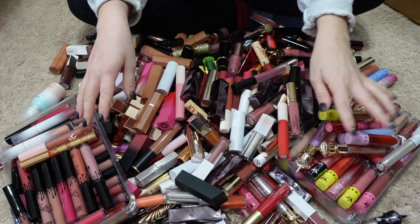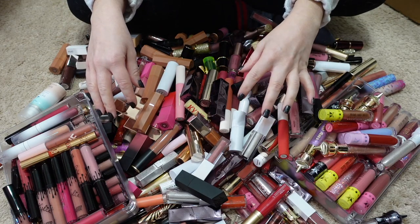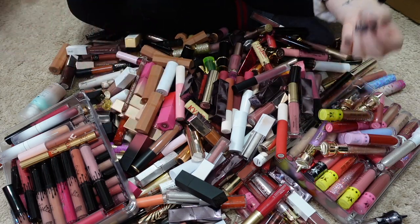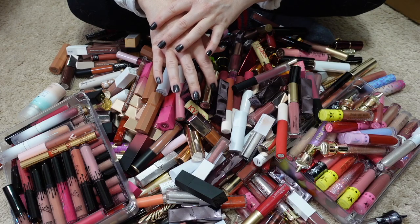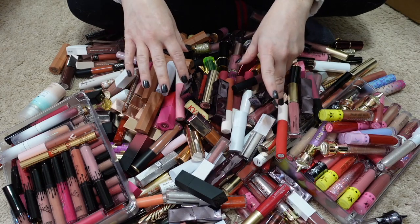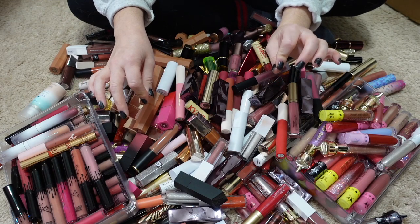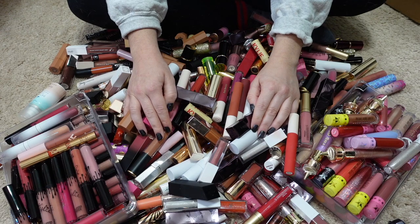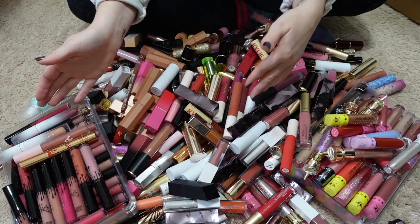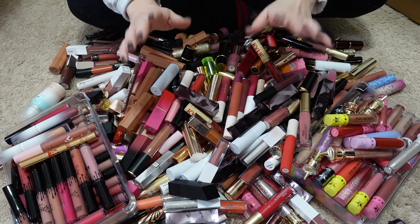Does anyone else see why I didn't want to do this? This stresses me out to no end. I cannot believe I let it get to this point — nobody truly needs this many lip products. This is insane. Looking at it I'm like, what was I thinking? Granted, this is about three years of purchasing, which is still way too much. This is definitely a wake-up call. I'm embarrassed, but we can't dwell on the past — we can only move forward.